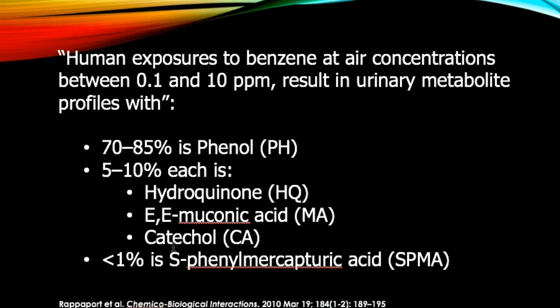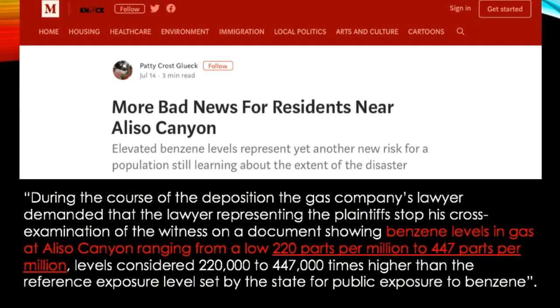Less than 1% of the benzene byproducts in urine is SPMA, or S-phenylmercapturic acid. Keep in mind that these industrial workers were exposed to benzene at a concentration between 0.1 to 10 parts per million. Unfortunately for the victims of the Aliso Canyon gas blowout, they were exposed to benzene at a concentration that was hundreds of times higher than what these industrial workers were exposed to. So whatever diseases these industrial workers suffer from, these diseases must be off the charts in the victims of the Aliso Canyon blowout of the San Fernando Valley.